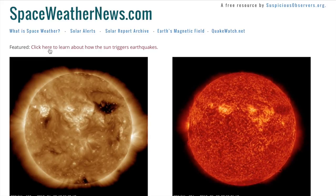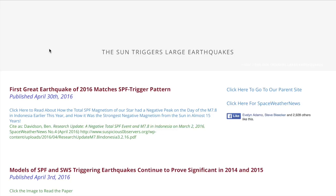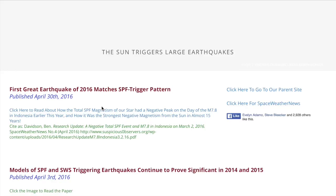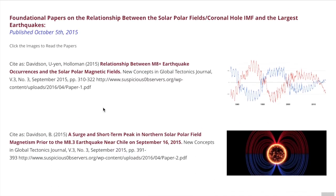You can click the featured link at Space Weather News to go to spaceweathernews.com/SPF, where our solar polar fields and earthquake study page got its fourth entry this week. The first great earthquake of 2016 indeed matched the same patterns we've identified before. The sun triggers earthquakes, folks. I'll put this up against any debunking effort from anyone on the planet.